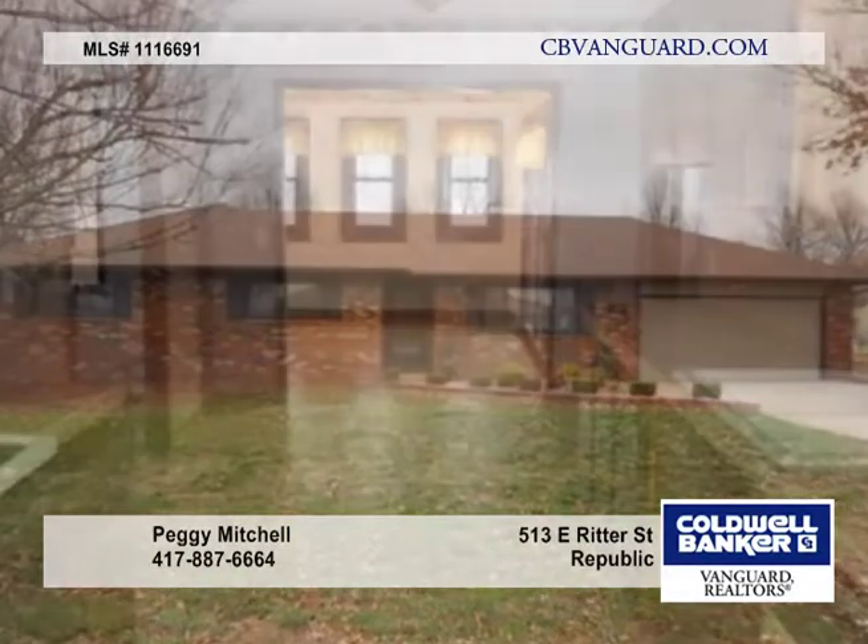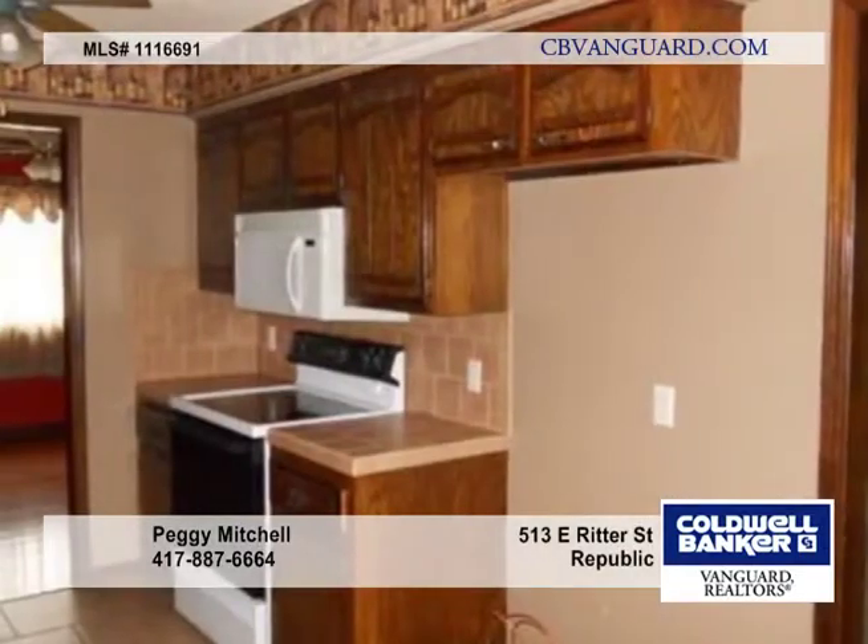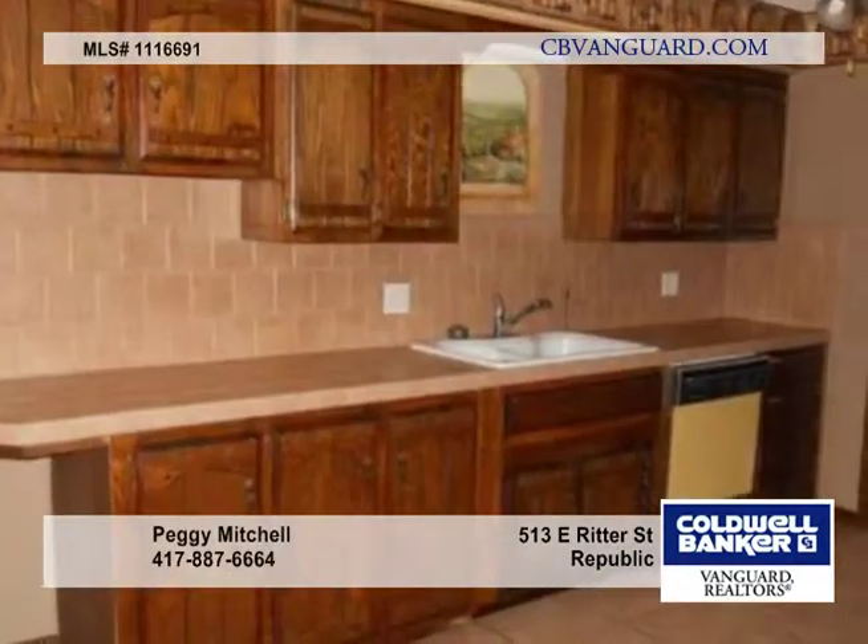This well-built, well-kept ranch home shows pride of ownership. The large lot has a privacy-fence backyard and two large decks on the back of the home.